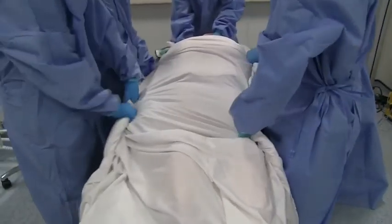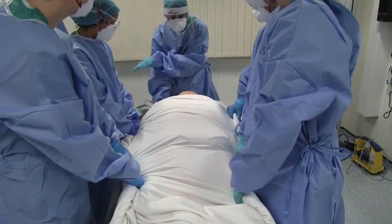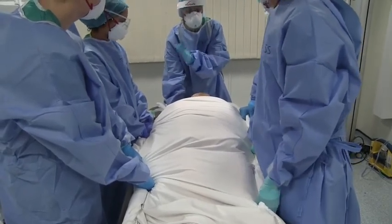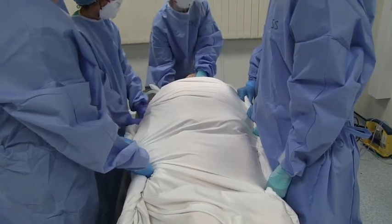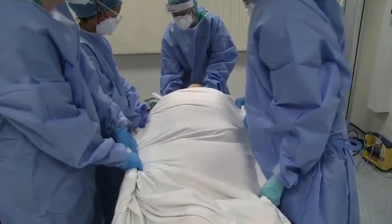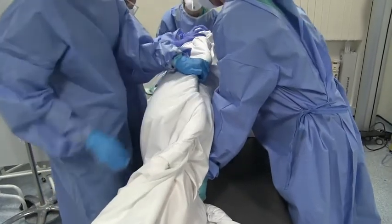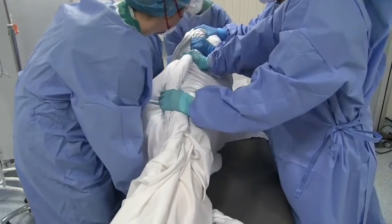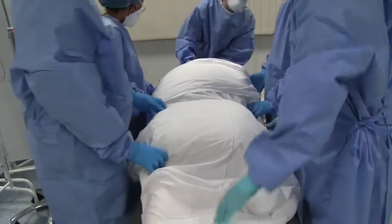The prone-to-supine turn is now shown in real time in three steps: slide across towards the ventilator, roll 90 degrees with top hands moving to the bottom and bottom hands to the top, then continue the roll down onto the bed. On count: ready, steady, slide; ready, steady, roll — switching hand positions; ready, steady, roll — completing the turn to supine. The team confirms the patient is in a satisfactory position on the bed.